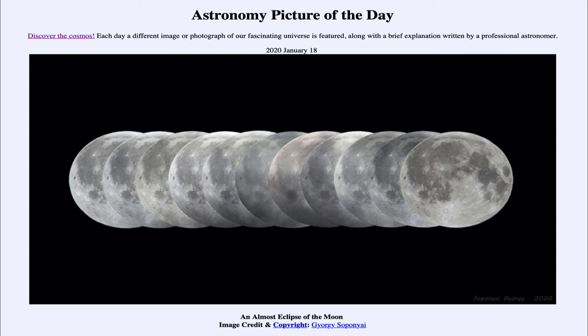Greetings and welcome to the Introduction to Astronomy. One of the things that I like to do in each of my introductory astronomy classes is to begin the class with the Astronomy Picture of the Day from the NASA website, that is apod.nasa.gov/apod. And today's picture is for January the 18th of 2020.